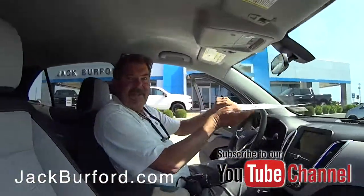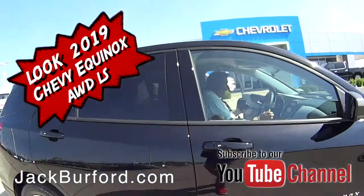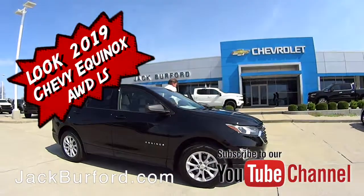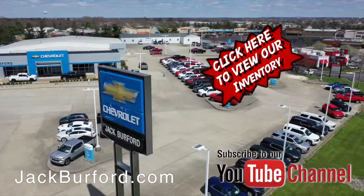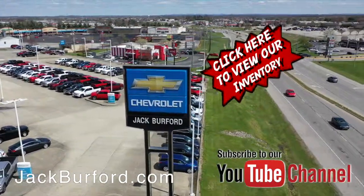Come see us. Thanks, Greg. Check out all the inventory at jackburford.com.